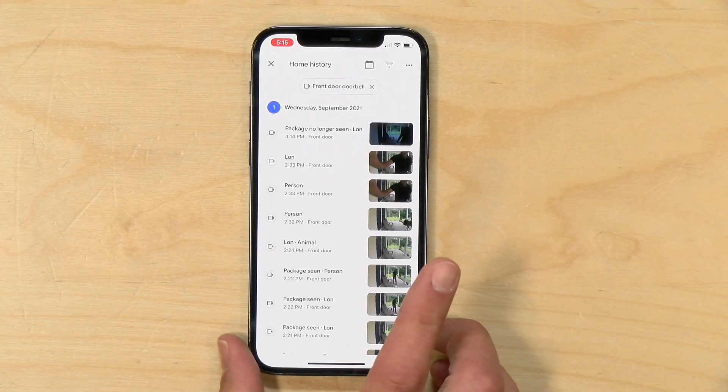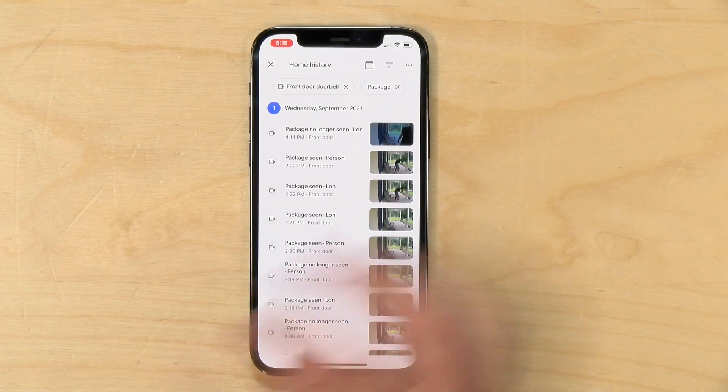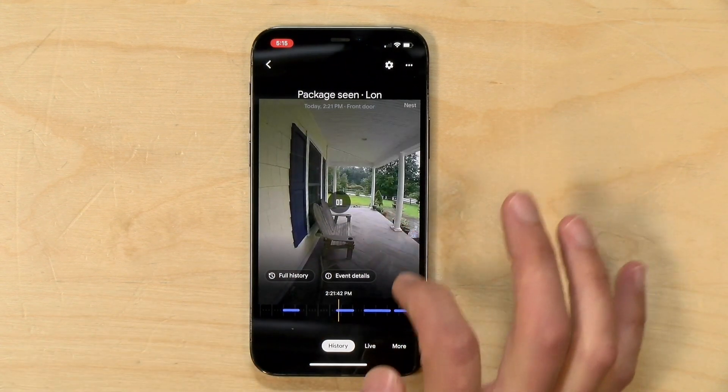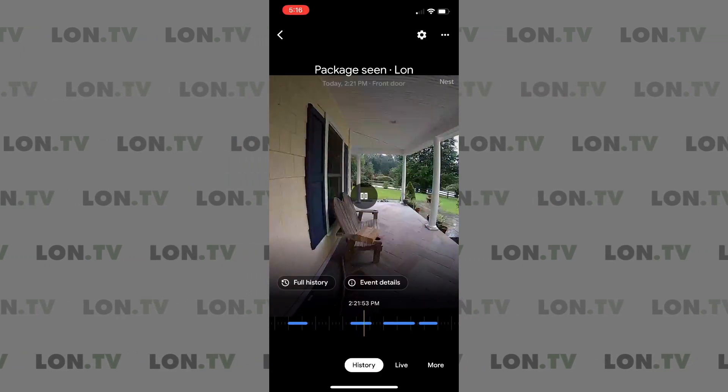On the free tier you don't get face recognition, but you do get a lot of AI features for free. One of them is a person detector — so although you don't know who the person is, the camera will tell you that a person came into the frame. Another thing it can do on the free tier is detect packages. I clicked on the package filter and found a clip from 2:21 PM where I was playing a UPS guy, walking up to the bench and putting a package on it. You can see me walking in, there's the box, I walked away, and the camera picked up a package.